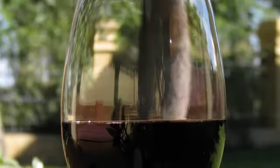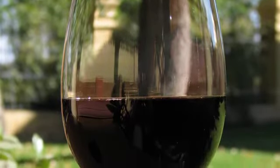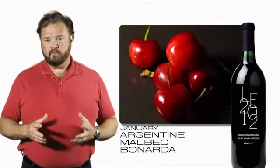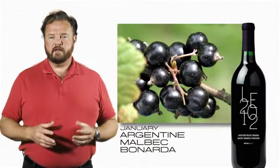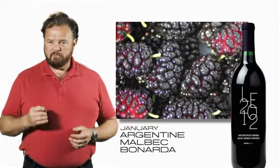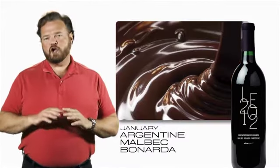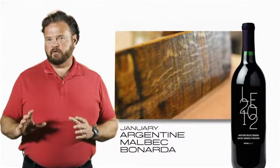Blended together, these grapes make a wine that is rounded, fruity, and rich. It has plums, cherry, blackberry, blackcurrant, spiciness, notes of mulberry, some raisiny character, chocolate, and a toasty oak finish that integrates very well.